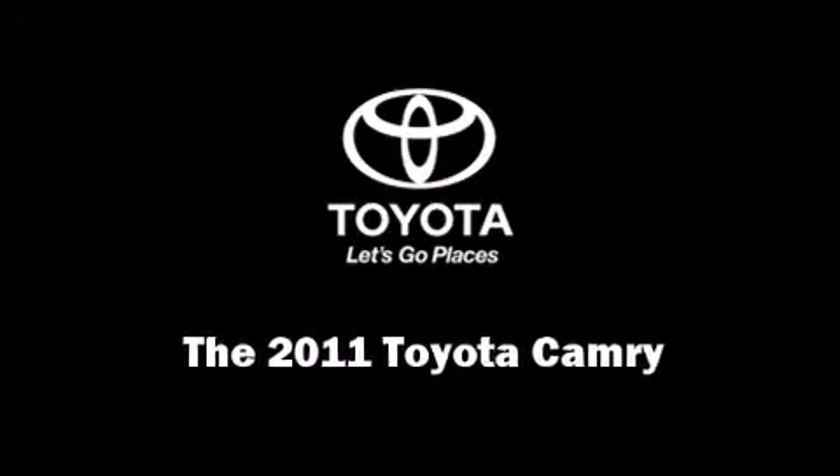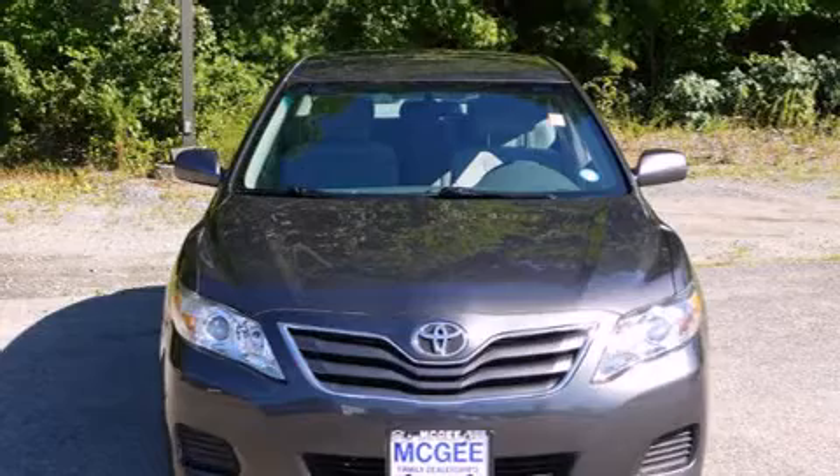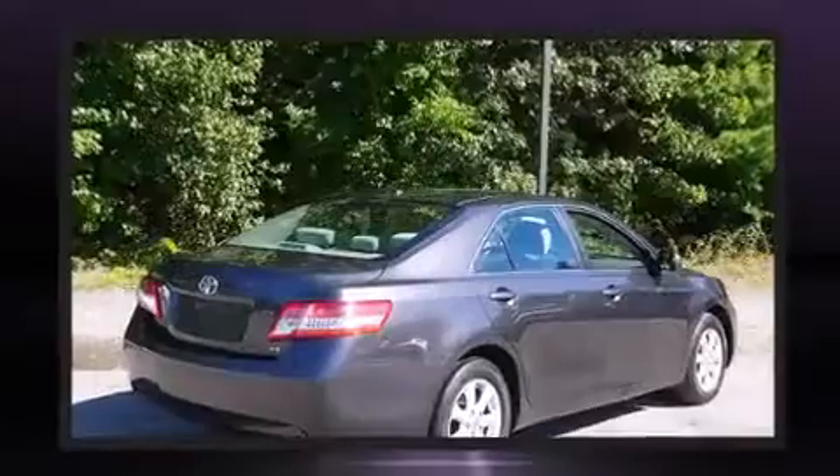Step into the 2011 Toyota Camry. With fewer than 25,000 miles on the odometer, this four-door sedan prioritizes comfort, safety, and convenience.